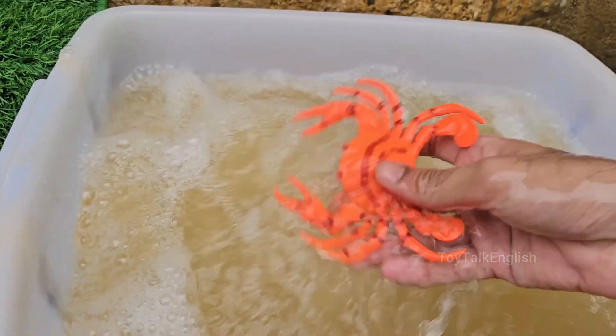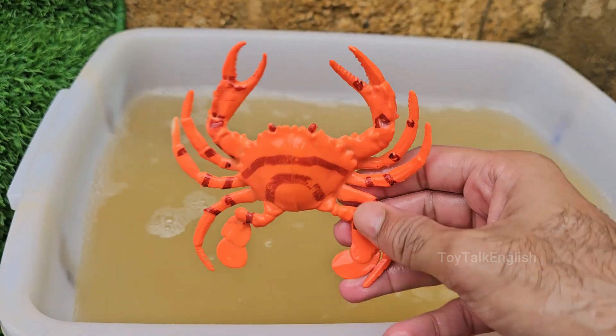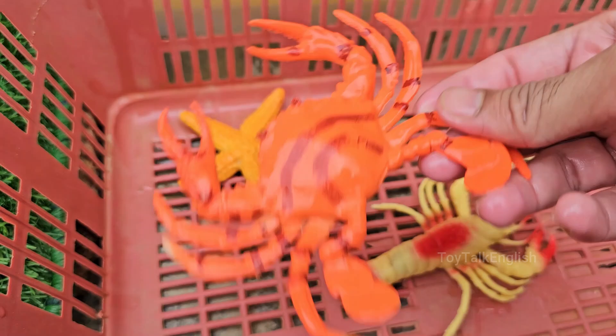Crabs are decapods, meaning they have ten legs. The front pair are usually claws or pincers, used for defense and feeding. Crabs often have one claw larger than the other.